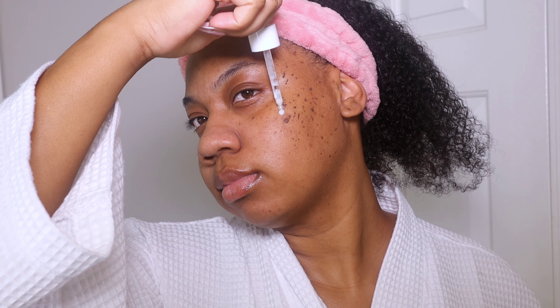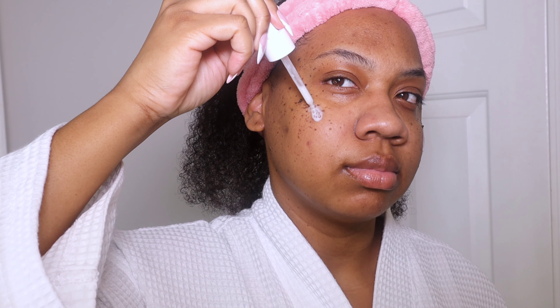To couple with the toner, I'm using the Good Molecules Discoloration Correcting Serum, which is really good for getting rid of hyperpigmentation as well. I love those two products together.